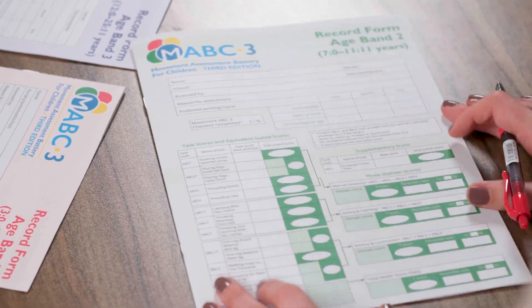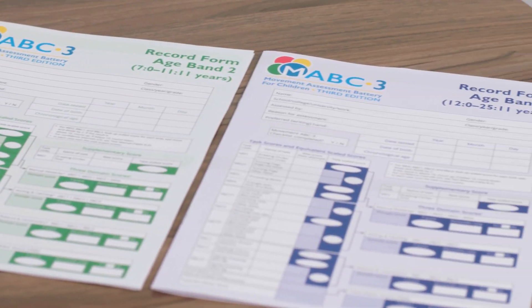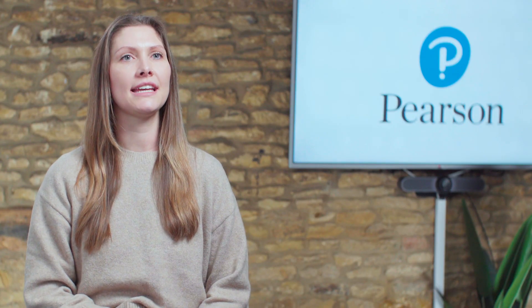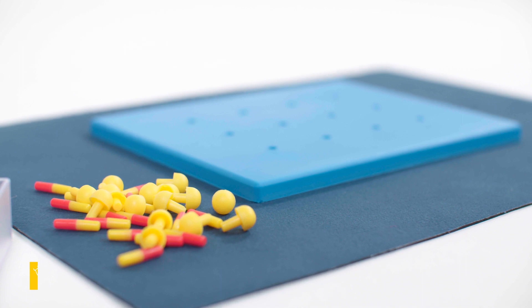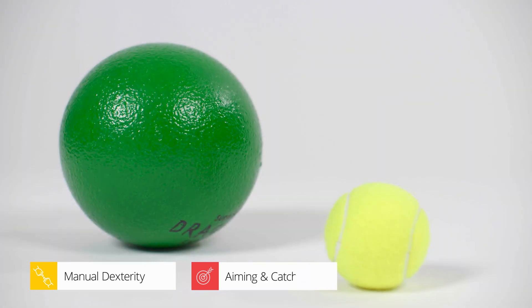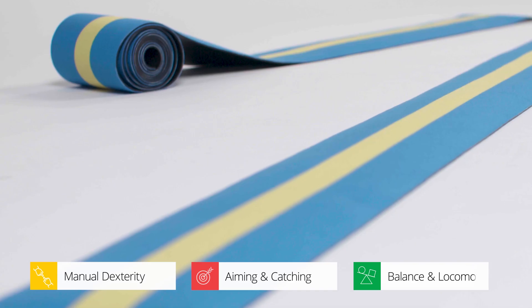The kit includes both test and checklist components. The test contains 10 tasks for three age bands, with the tasks tailored for each developmental stage. Both the test and the checklists cover three domains: manual dexterity, aiming and catching, and balance and locomotion.